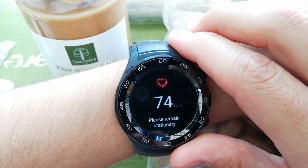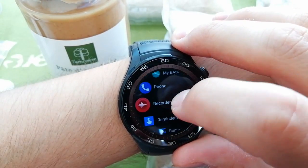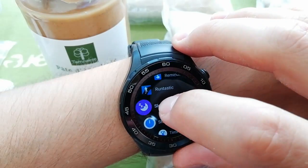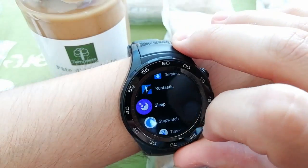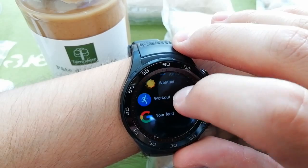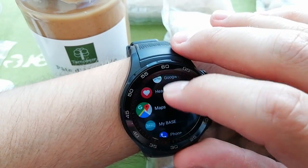It shows my heart rate of course, and it has Google Fit. You can call — I'll show that in another video. It can track your sleep, stopwatch, translate, voice record, show the weather, and track a workout.